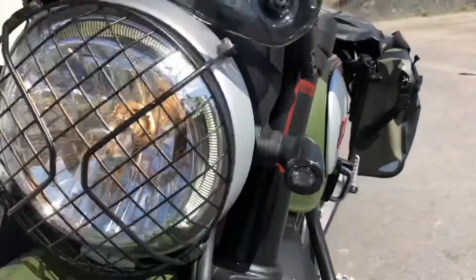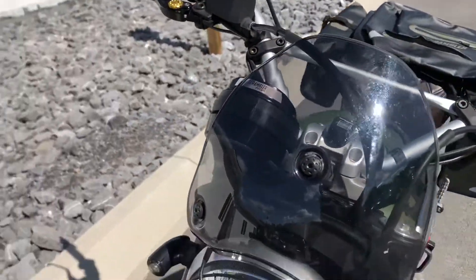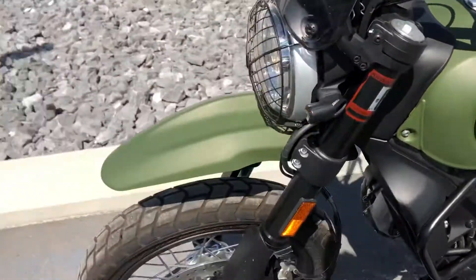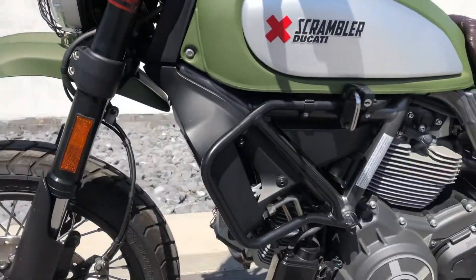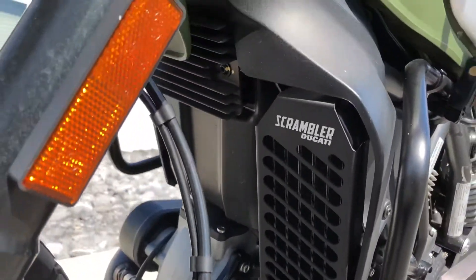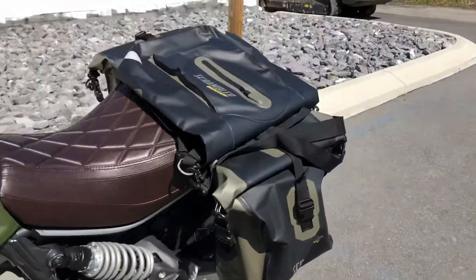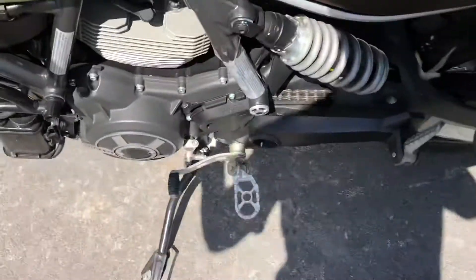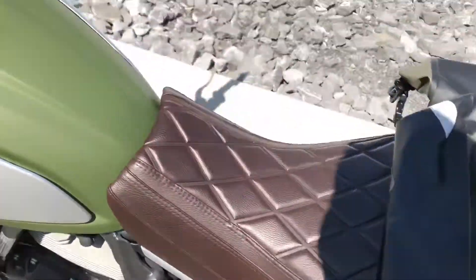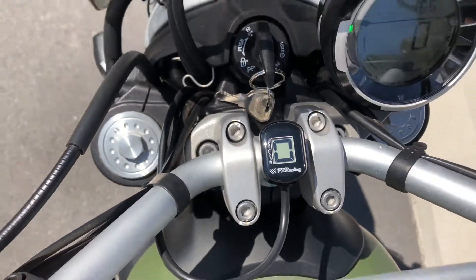Got the LED turn signal kit, light smoke windscreen, Ducati adjustable levers — the bike's in mint condition — engine guards, oil cooler guard, Ducati soft bags, foot pegs, and a PZR racing gear position indicator.